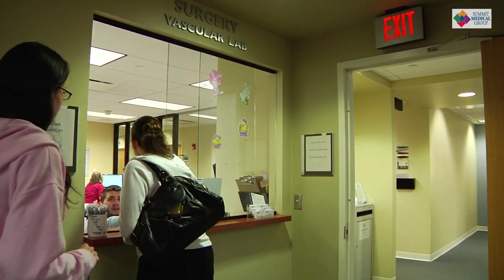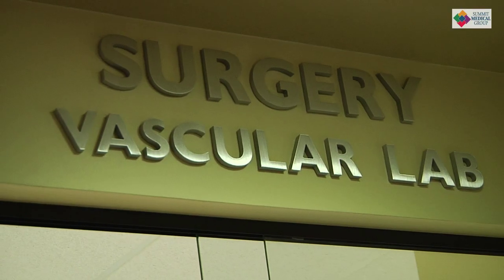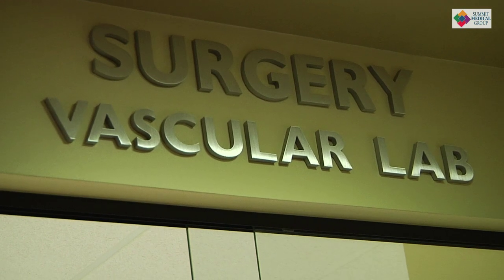Minimally invasive surgery started in the 80s and it's really developed since then — really exponentially — because there's now a generation of surgeons that were brought up with these techniques.